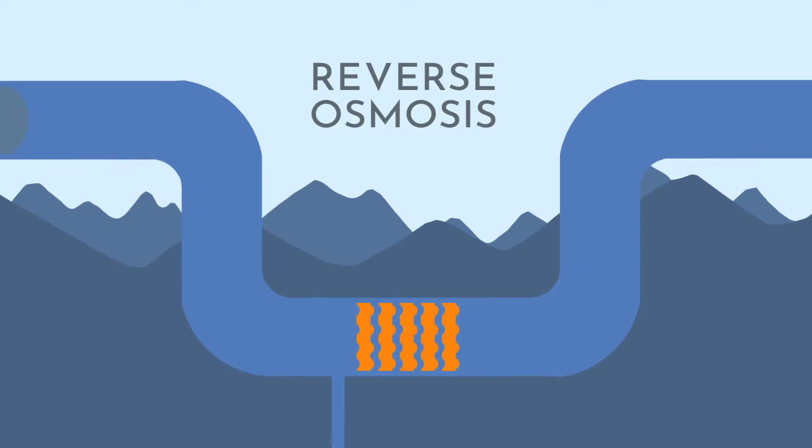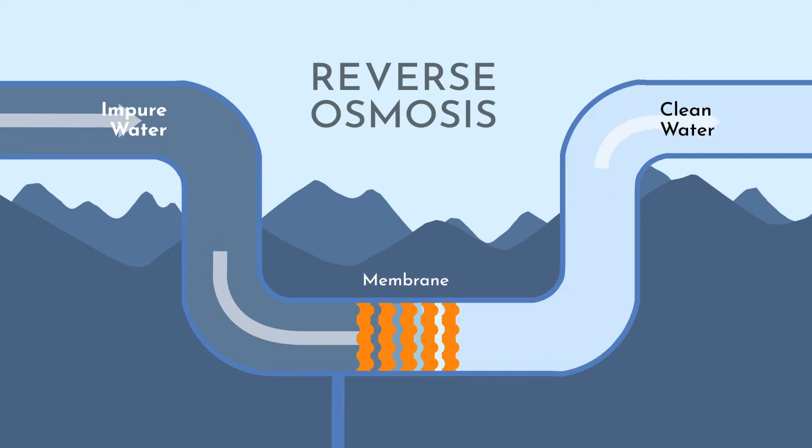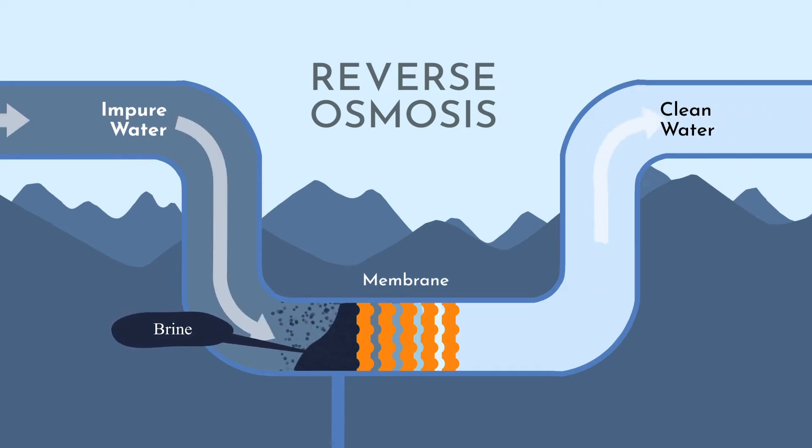It works like a filter, holding back salt while clean water flows through the membrane. However, today's water treatment methods, including reverse osmosis, can generate a substantial amount of concentrated brine or leftover wastewater as a byproduct of the process.